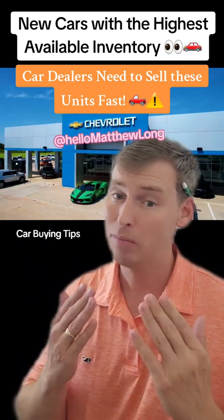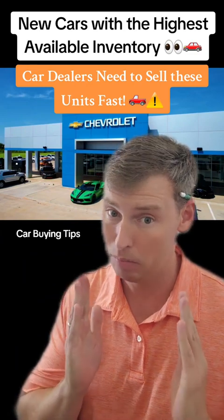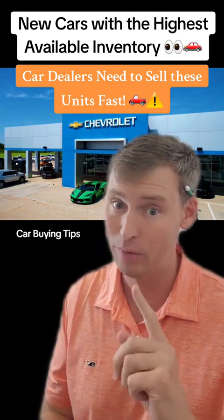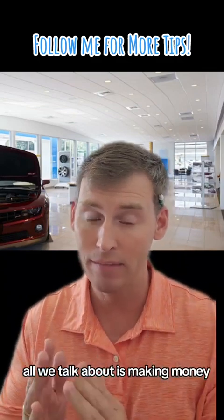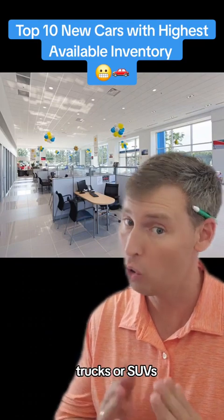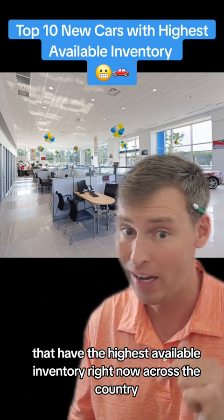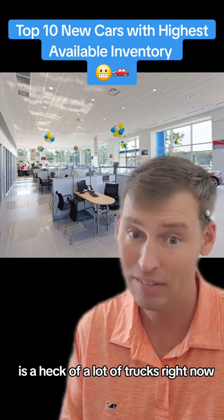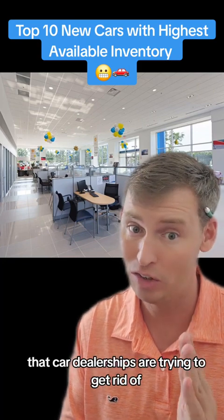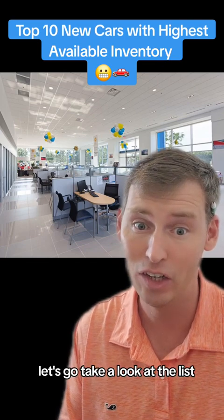As we head into the month of April, here's my list for new cars with the most available inventory that car dealerships are probably pretty motivated to get rid of. My name is Matthew Long, and on this channel, all we talk about is making money, saving money, and how to better invest. In today's video, I'm going to tell you about the top 10 cars, trucks, or SUVs that have the highest available inventory right now across the country. Just a hint — it is a heck of a lot of trucks right now that car dealerships are trying to get rid of, probably because they way overpriced them. Let's go take a look at the list.